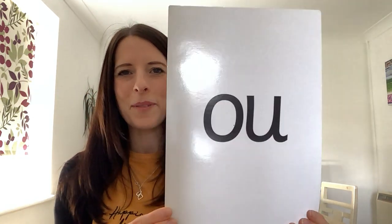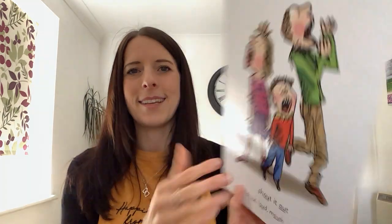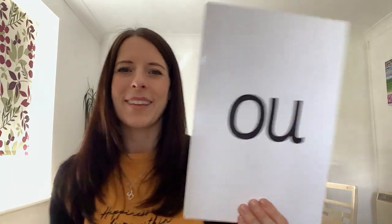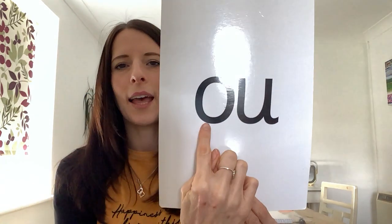Well done! And who can remember our sound of the week? Let's have a look. It's ow. Did you remember it? Ow, for shout it out. You have a go — ow, shout it out. Ow, shout it out. Which two letters make the sound ow? O and uh — two letters that make one sound. Ow.